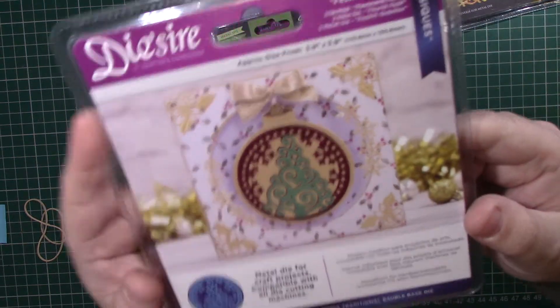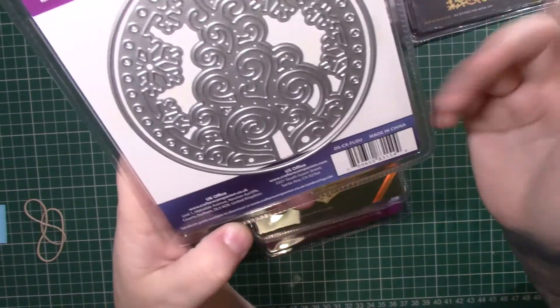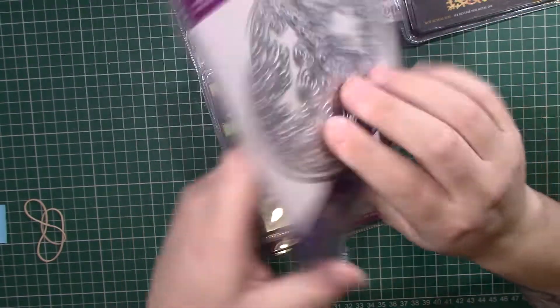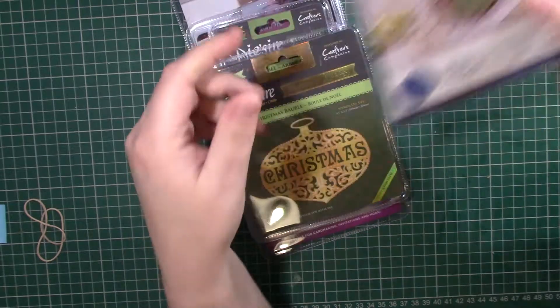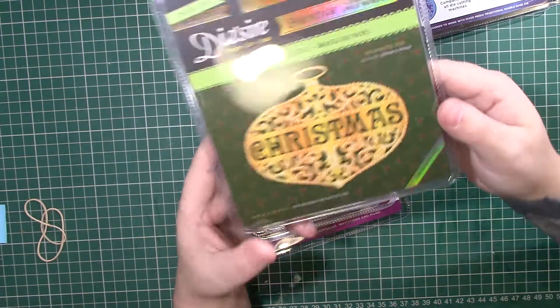The next one is called Festive Flourish and it looks like this — again, that's massive. You could use that just as a topper on its own. That's a really nice one. Then you've got the Christmas Ball, which says 'Christmas' on it, and again it's big.